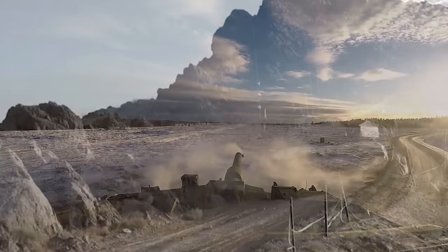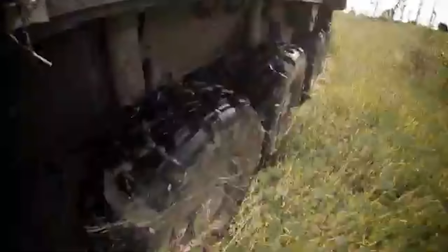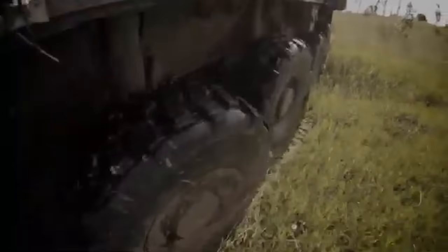If you enjoyed this look at Sweden's mechanized battalions, check out this video on Canada's mechanized infantry — an equivalent western force with similar doctrine but very different equipment. We'll see you over there!